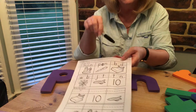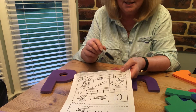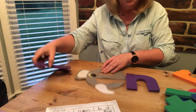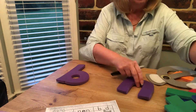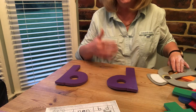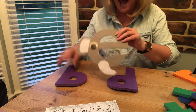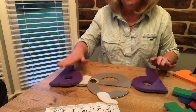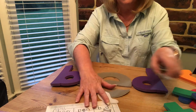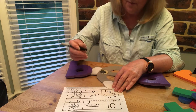Now let's have a look at this one. It's a picture of a bed. But uh-oh, it's missing the 'e'. How are we going to change it into 'bed'? That's right — we need the 'e'. So we've got b, e, d — bed. Let's put it in the middle there: b, e, d — bed.